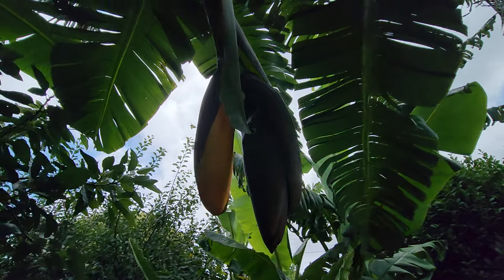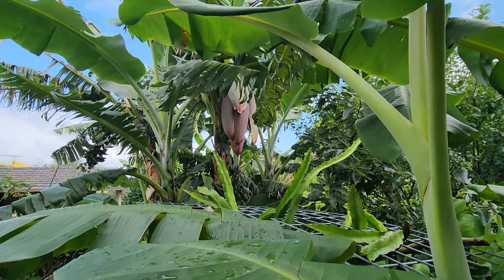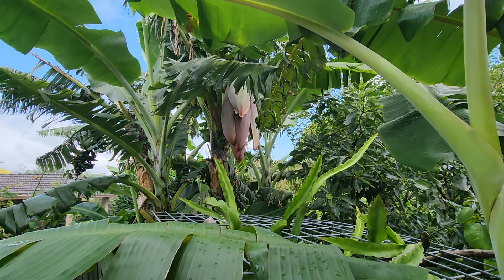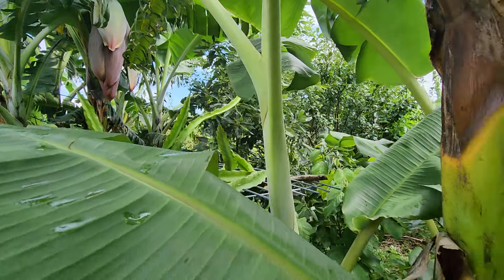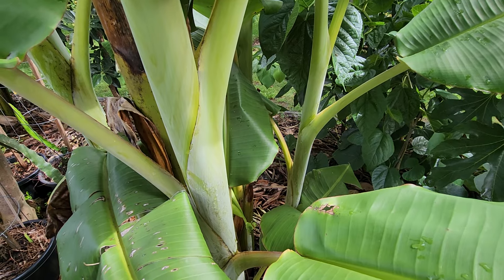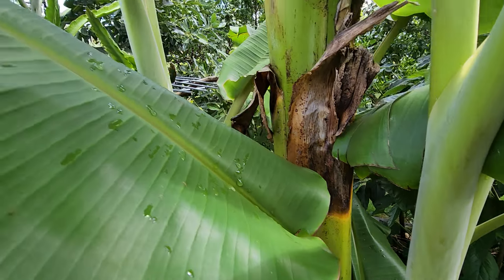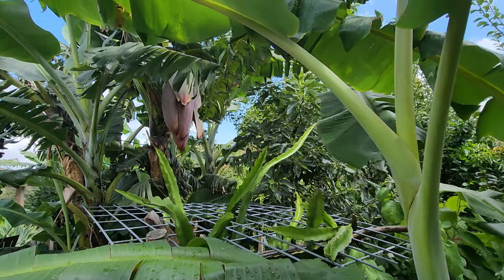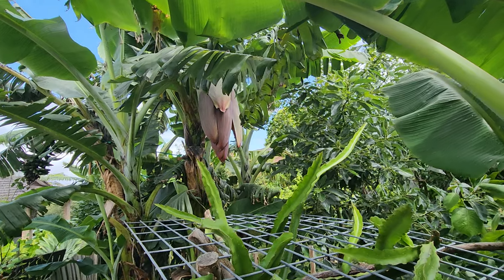Before you ask me what variety or cultivar it is — I have to guess and say it's a Gold Finger. I know for sure this one here is a Dwarf Ducas or Namwa — they have different names in other parts of the world. Okay guys, over and out.